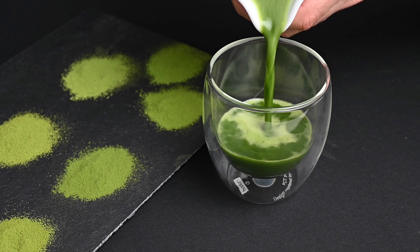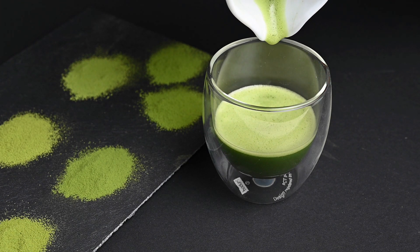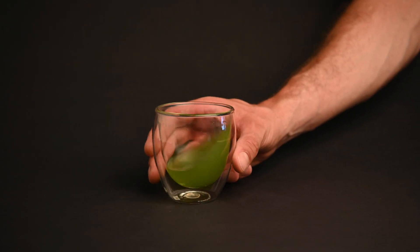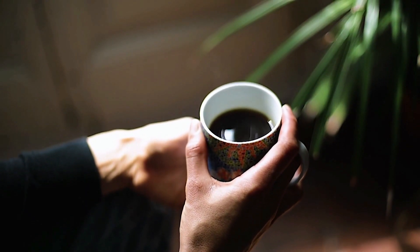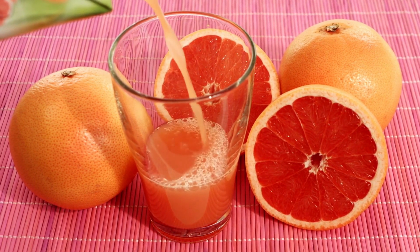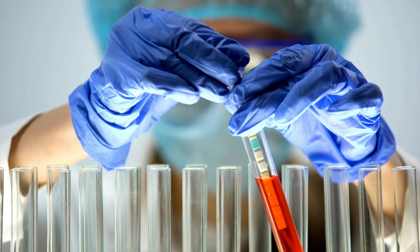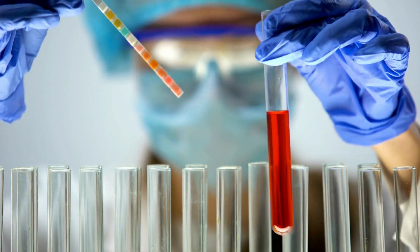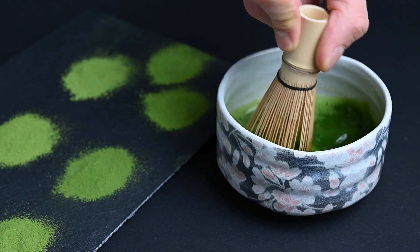Matcha is generally considered to be slightly acidic or neutral, with a pH level ranging from around 5.5 to 7. This makes it a mildly acidic beverage, similar to regular green tea. To put it in perspective, the pH of water is neutral at around 7, while coffee and fruit juices often have lower pH values, indicating higher acidity. Scientific studies analyzing the pH levels of various teas, including matcha, confirm that matcha falls in the mildly acidic range.